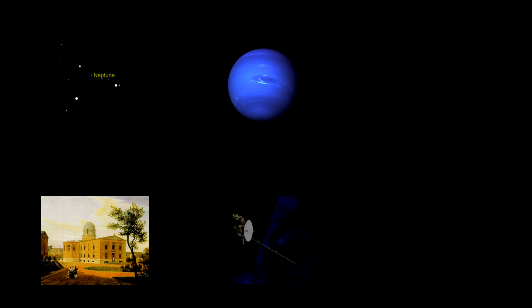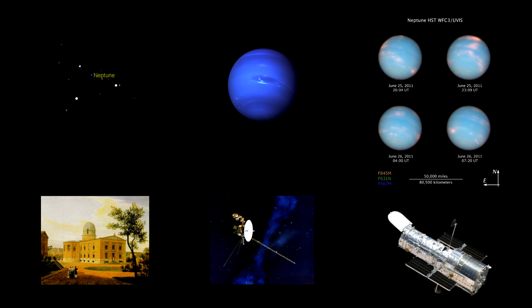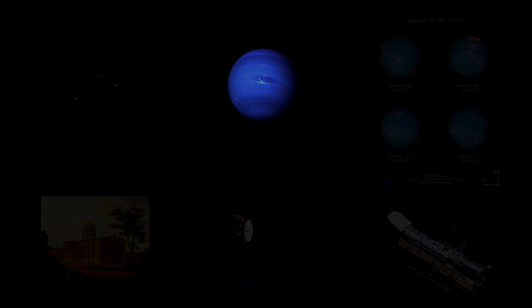Neptune finally completed one full year, or orbit around the Sun, since its discovery in 1846. In that time, it has gone from a mathematical prediction, to a faint point of light, to a real place that we have pictures of — a place with its own moons, rings, weather, and mystique. It has been shown to be a full, vibrant planetary system in its own right, full of wonders to admire and many more mysteries to explore. It seems poetically fitting that this beautiful planet, named after the Roman god of the sea, would turn out to be a gorgeous deep blue world, like an entire giant ocean planet for Neptune to rule over.